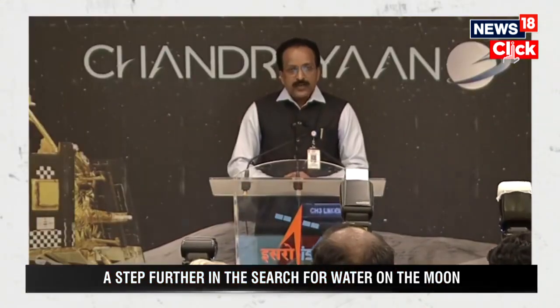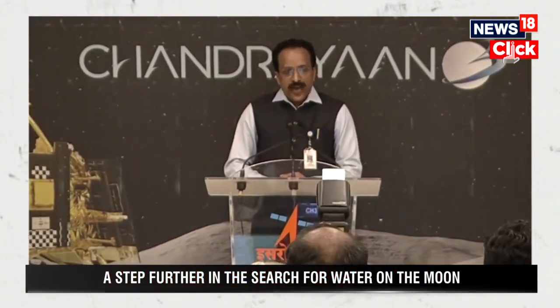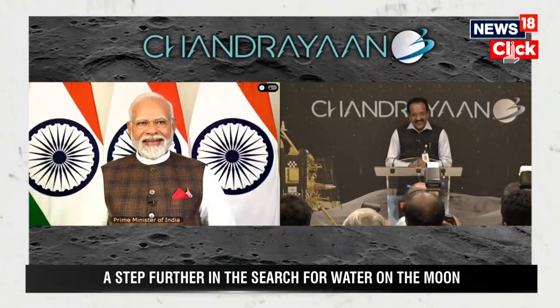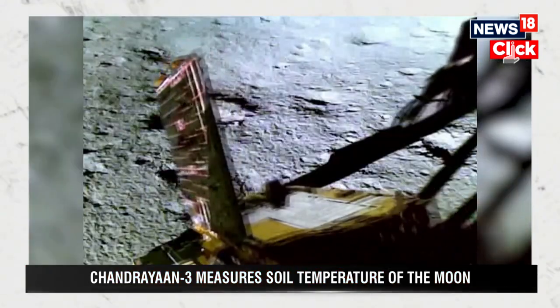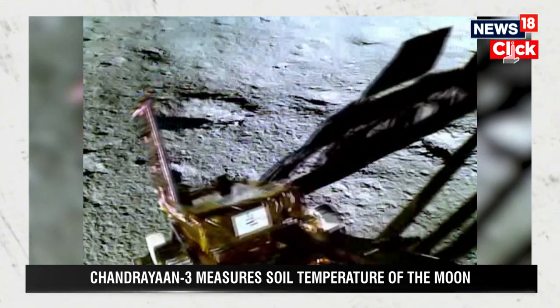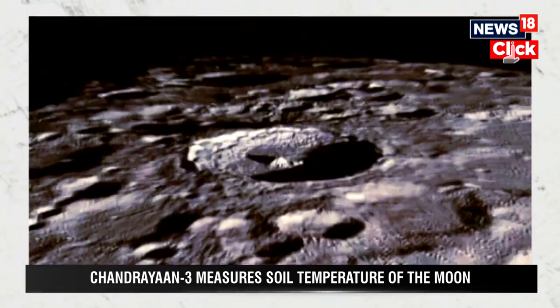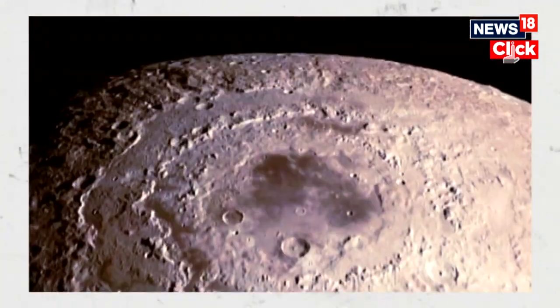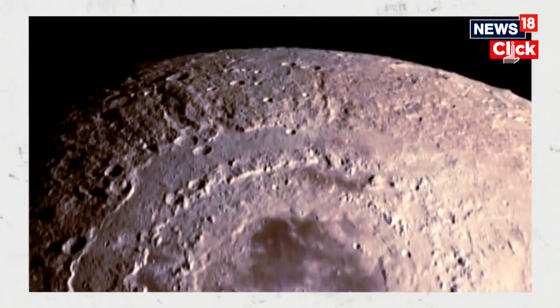We have achieved soft landing on the Moon — India is on the Moon. On the 23rd of August, Chandrayaan-3 touched down on the lunar South Pole and India became the first country to land on the South Pole of the Moon. The primary objective is to gather information about the presence of different elements on the Moon, which will help contribute to our understanding of the lunar environment and pave the way for future explorations.